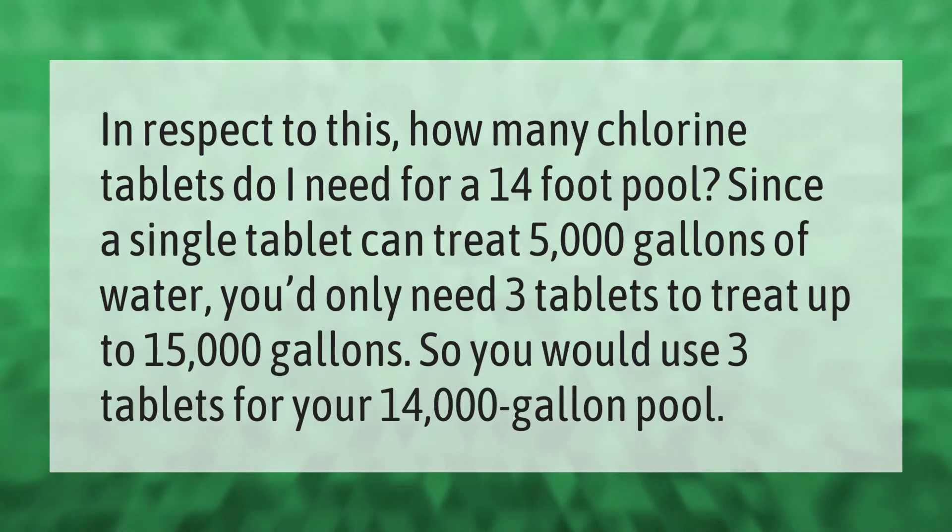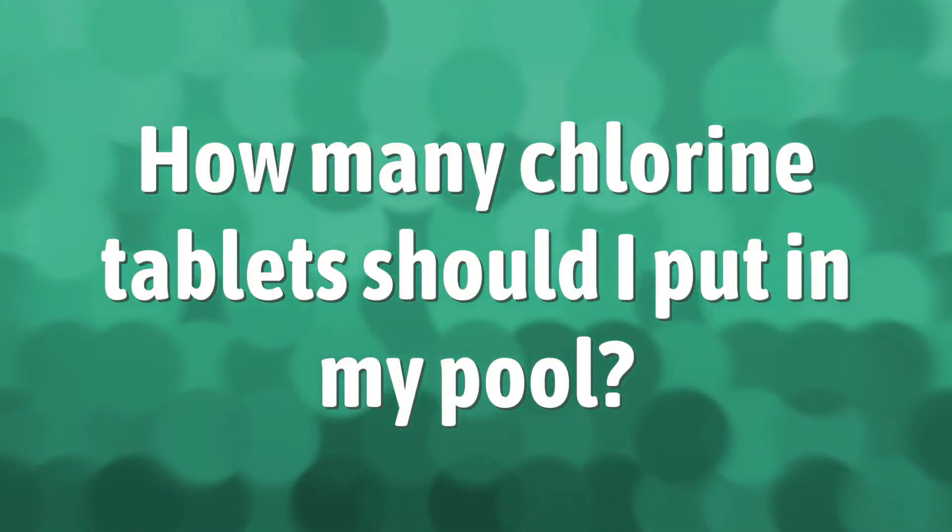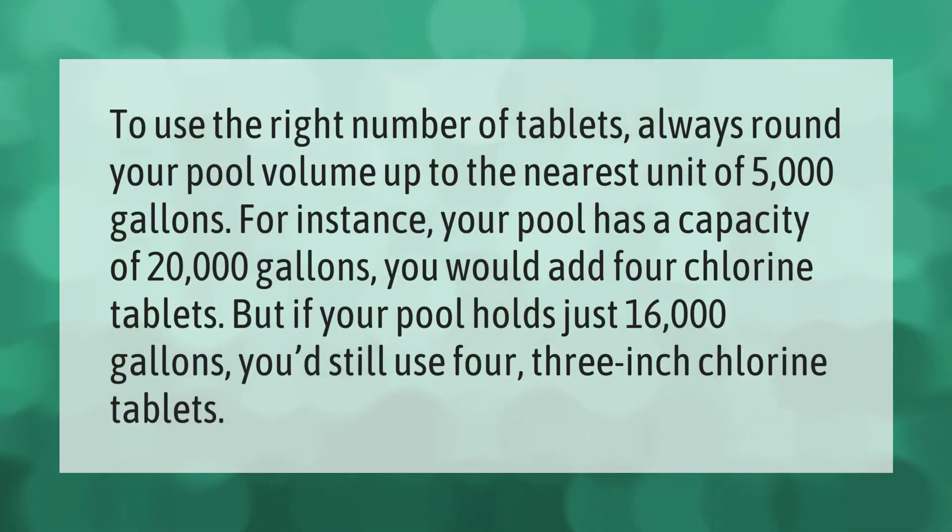To use the right number of tablets, always round your pool volume up to the nearest unit of 5,000 gallons. For instance, if your pool has a capacity of 20,000 gallons, you would add four chlorine tablets. But if your pool holds just 16,000 gallons, you'd still use four three-inch chlorine tablets.